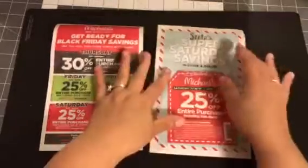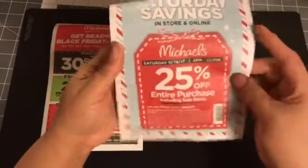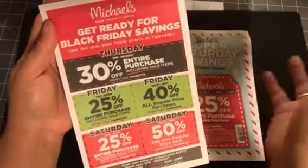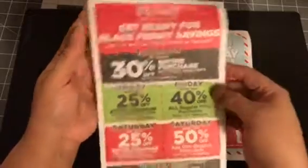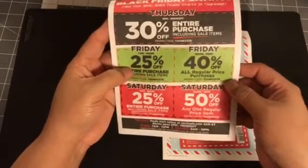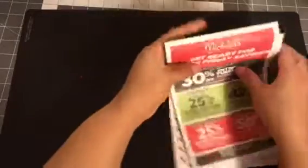The first thing I want to show you is some coupons I got. This one is for Saturday, November 18th — 25% off the entire purchase, including sale items. And then they have their Black Friday savings: Thursday 6pm to midnight, 30% off; Friday 7am to noon, 25%; and noon to 10, 40%. These are the current coupons, and I'm pretty sure they'll be in their app as well.